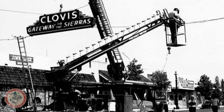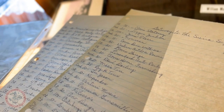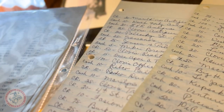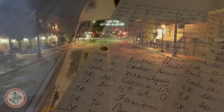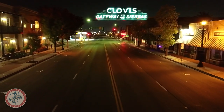When they refurbished the sign in the 90s, it was because of Fred Osterberg and the Clovis Historical Society wanting to keep that part of our history. Along with the city of Clovis, they raised funds from local merchants — many of whom are still down here today — and made it possible to light up the sign again, which hadn't been lit up for many years.